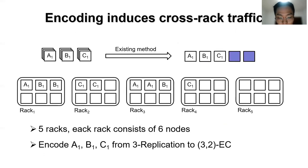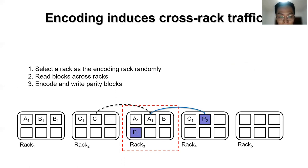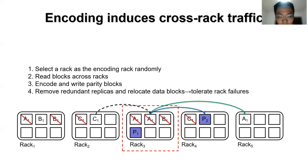In addition, encoding induces cross-rack traffic. For example, with 5 racks each consisting of 6 nodes, we encode A1, B1, C1 from 3-replication to 3+2 erasure code. In step 1, we select a rank to perform encoding, say rank 3. In step 2, rank 3 reads C1 across racks, performs the encoding, generates parity blocks P1 and P2, and writes P2 to rank 4. Finally, we preserve one replica for each block, remove other replicas, and relocate A1 from rank 3 to rank 5 to tolerate rack-level failures. Thus, the encoding induces cross-rack traffic.